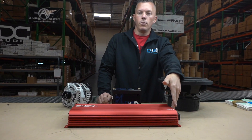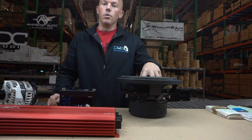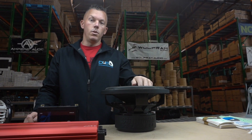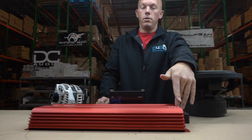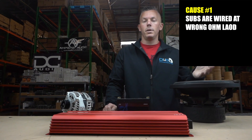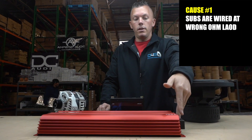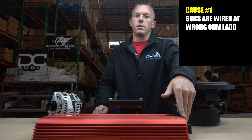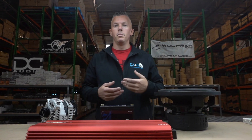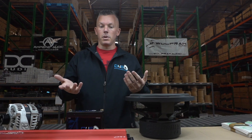If you have a single subwoofer you're powering with this amp — if you have a dual two ohm subwoofer, you could wire that to a one ohm load and this amplifier puts out 1,200 watts at one ohm. But if you have a dual four ohm sub, the lowest you can wire it is two ohm, and at two ohm this amplifier — like most amplifiers — puts out about half the power. So instead of 1,200 watts you're getting 600 watts, and obviously 600 watts is not going to be as loud as 1,200 watts.